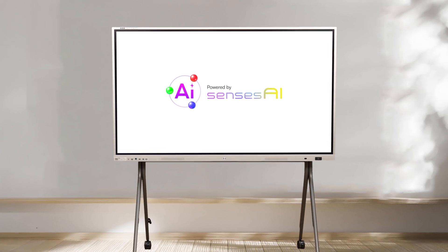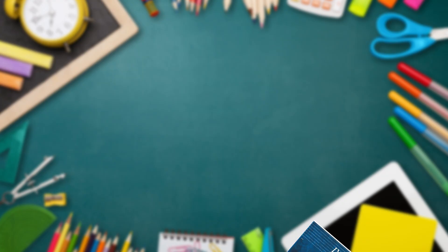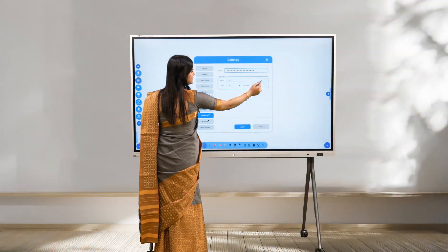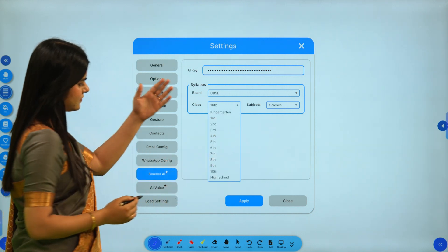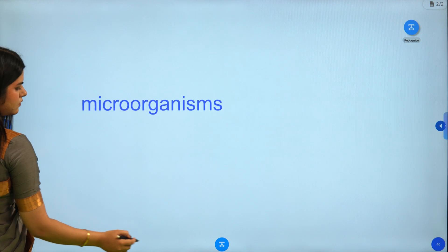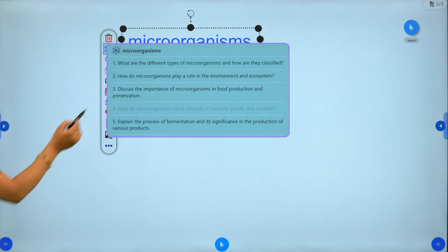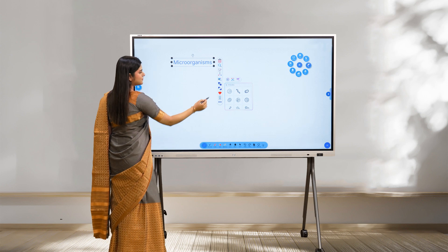The upgraded intelligent interactive panels are revolutionizing classrooms. Census AI seamlessly integrates NCERT books, allowing users to select their educational board — such as CBSE, ICSE, or state board — as per the classroom and subject requirements. Simply write your required subject topic on the panel, for example microorganisms, and receive thorough and curriculum-centric interactive answers.